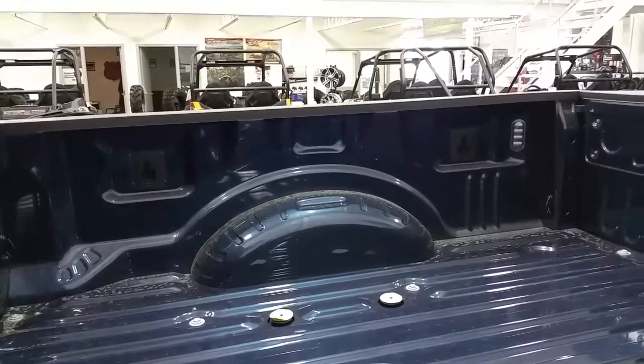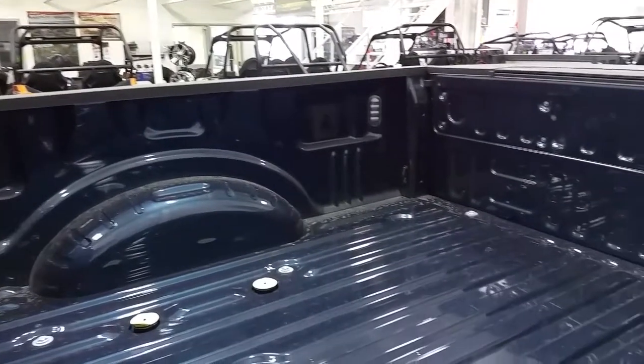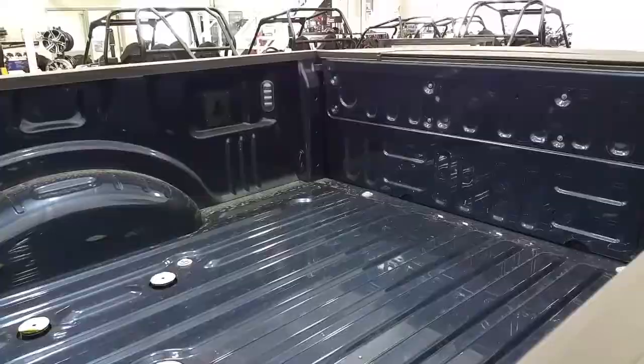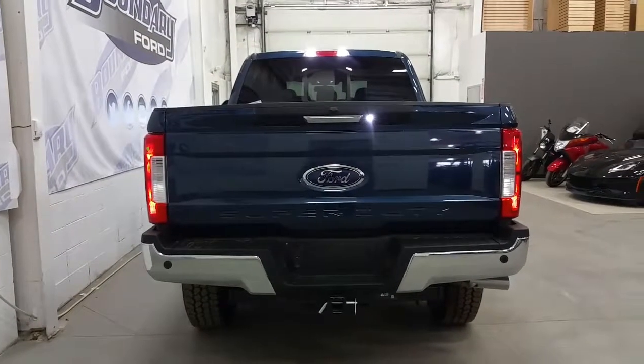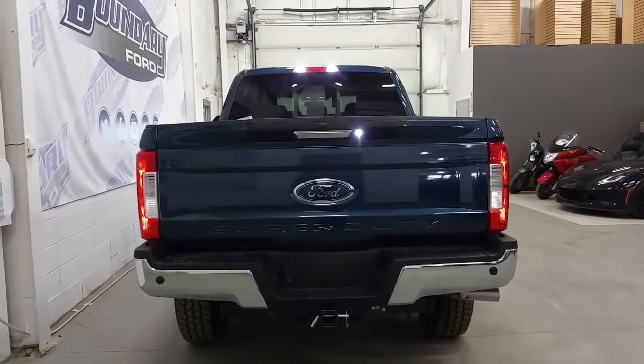Underneath the 60-40 split seat is a collapsible storage area. Inside the box we have a box link management system, 4 stationary cargo tie-downs and a 5th wheel prep package, as well as a rear tailgate step, LED box lighting and power locking tailgate. The rear features a chrome tailgate handle and rear bumper, rear park sensors, and a trailer towing connection with 7 and 4 pin electrical.